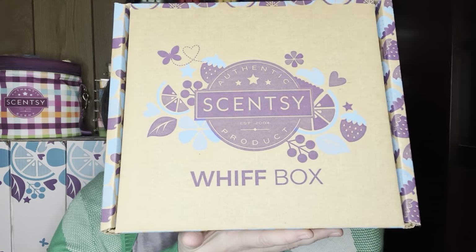Next up is the Whiff Box. I have already seen spoilers — if you don't want to stay spoiler free, thank you for watching the first portion. But for those of you who want to be spoiled, I am super excited for this. If this is everything that's in the spoilers, I'm excited. The Scentsy Whiff Box is the monthly mystery subscription box — it has loads of goodies and they've been doing a really good job with exclusives.